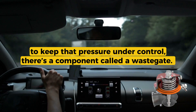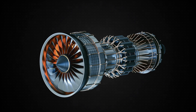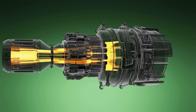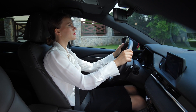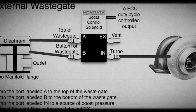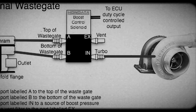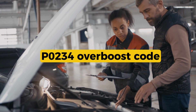To keep that pressure under control, there's a component called a wastegate. It opens and closes to regulate how fast the turbo spins by either routing exhaust gas into the turbo or bypassing it. That wastegate is controlled by something called a boost solenoid, also called a turbo control valve or boost pressure valve, depending on your car. If the wastegate is stuck closed or the boost solenoid isn't working right, the turbo might not bleed off excess pressure, and that's when you get this P0234 overboost code.